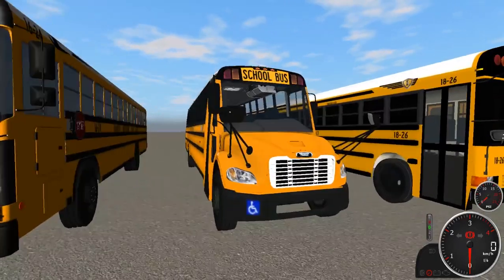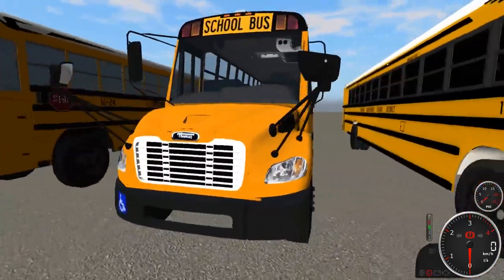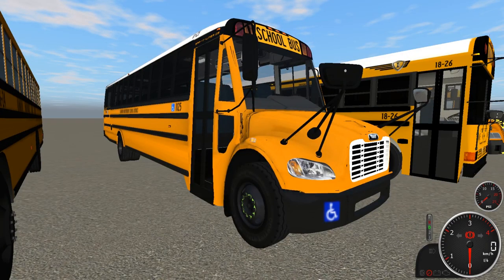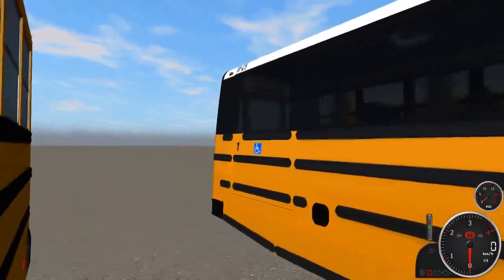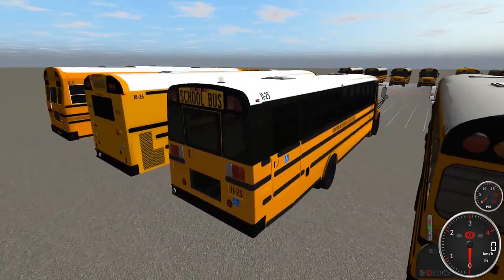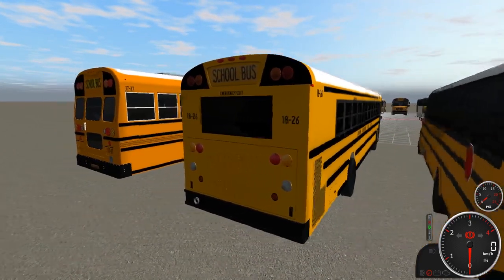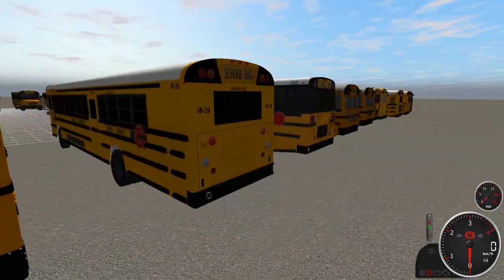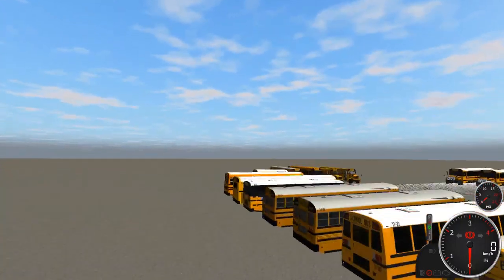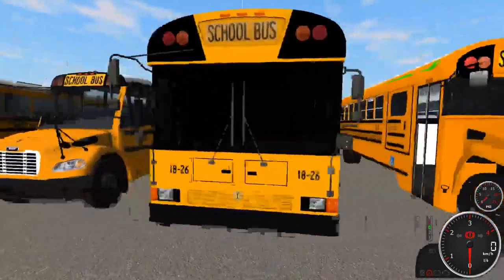Bus 1125 has a Cummins 6.7 in it, and this bus is also Handy — it has a full-sized Handy seat. Right next to it is bus 1826, which has a Cummins L9 engine — a 2018 IC RE, pretty similarly spec'd to bus 1319.